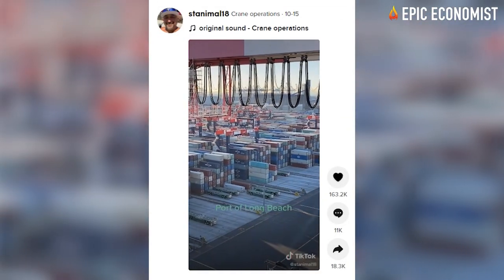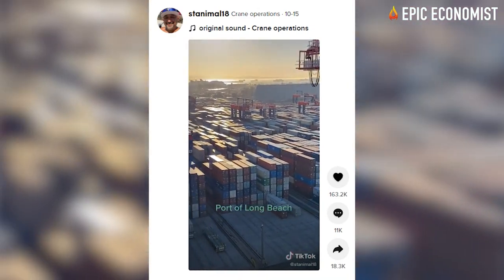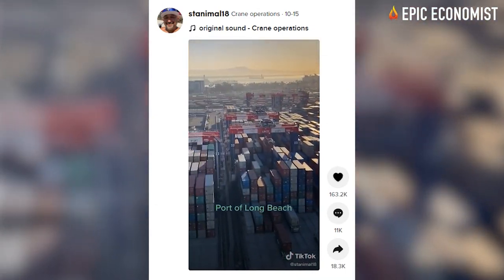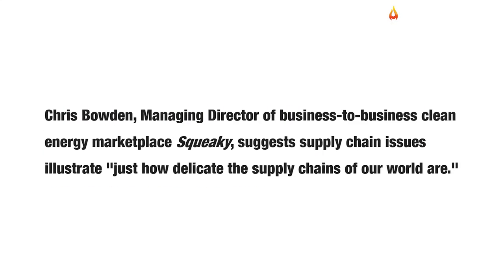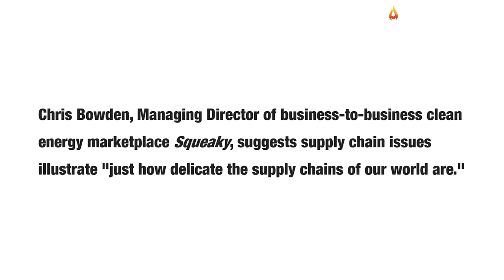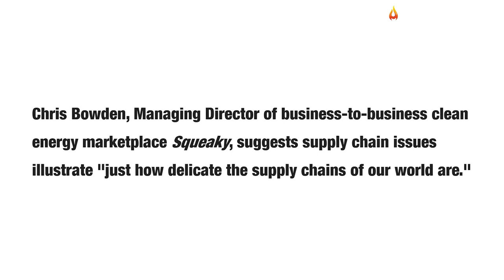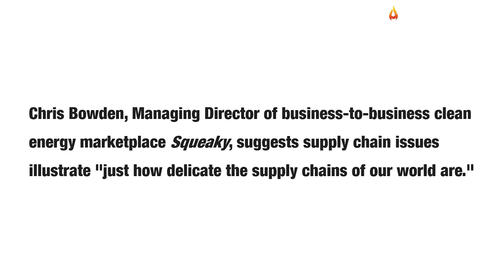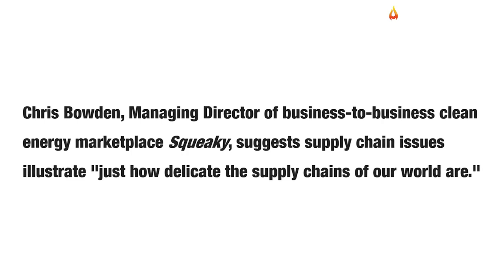September volume at the Port of Los Angeles landed just shy of 900,000 TEUs — a TEU being a 20-foot equivalent unit. According to Chris Bowden, managing director of business-to-business clean energy marketplace Squeaky, the monstrous backlog of containers illustrates just how delicate the supply chains of our world are.